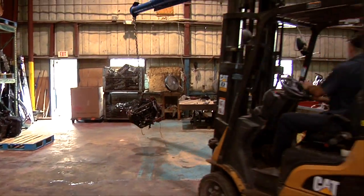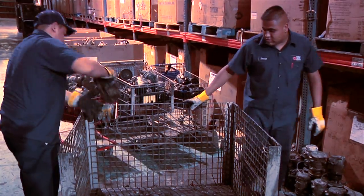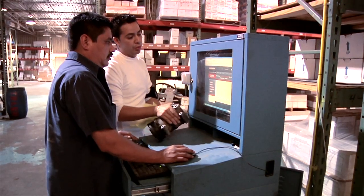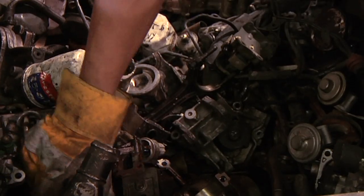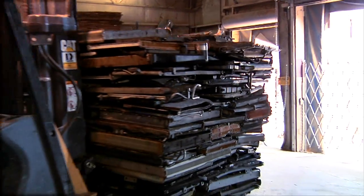Gold employees then start separating reusable wheat from scrap metal chaff. AC compressors, starters, and alternators are sorted for storage. But everything left over is still recycled, even leftover oil and oil cleaner.